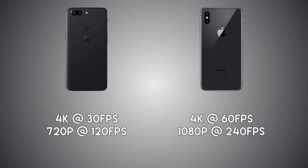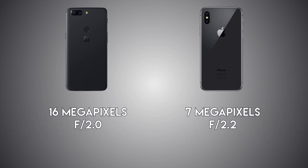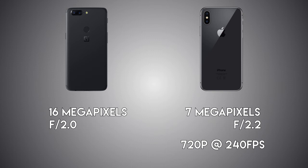Both phones can record 4K video, but the 5T does so at 30fps vs the iPhone at 60fps. The 5T records 720p at 120fps vs the iPhone recording 1080p at 240fps. For the front camera, it's 16MP on the 5T vs 7MP on the iPhone, and the iPhone can record 720p videos at 240fps on the front while the 5T cannot. Both phones offer front-facing portrait mode as well.